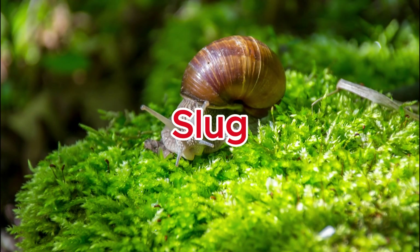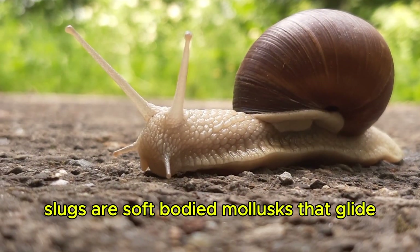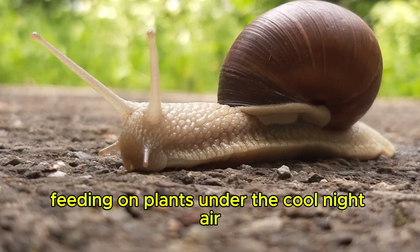Slug. Slugs are soft-bodied mollusks that glide using a slime trail, feeding on plants under the cool night air.